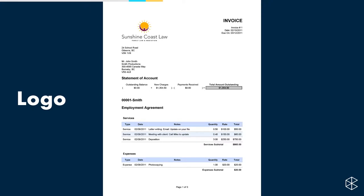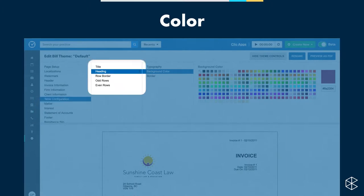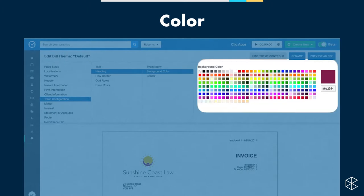The default colors on the table don't really work, so let's edit those. In the first column, go to Table Configuration. You have options for title, heading, row border, odd rows, and even rows. For this example, we've colored the heading and the row border. In the third options column, go to Background Color — the second one. You'll have a ton of swatches to choose from, or you can enter a hexadecimal value. Here you can see we've pulled some red from our logo into the bill.